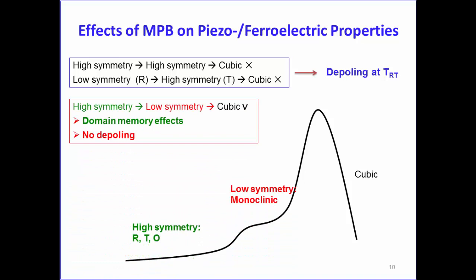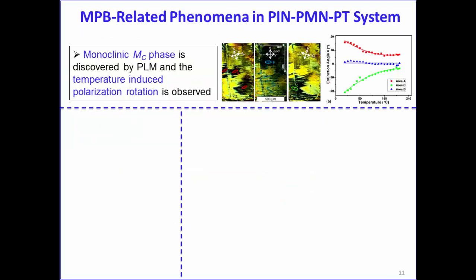But if the symmetry phase order is reversed—from high-symmetry rhombohedral to low-symmetry monoclinic, as observed in the PMN-PT ternary system—there is no depoling effect. This means the piezoelectric performance can be extended over a wider temperature range for applications, which is an interesting observation that may be useful.